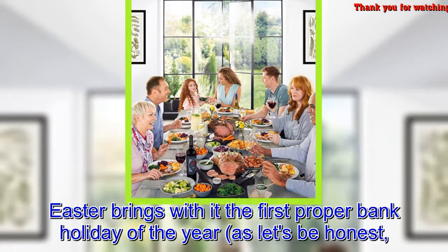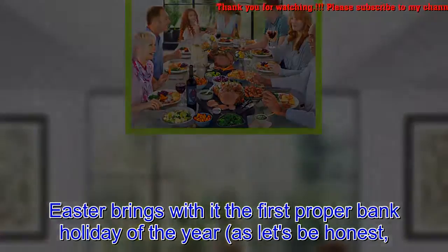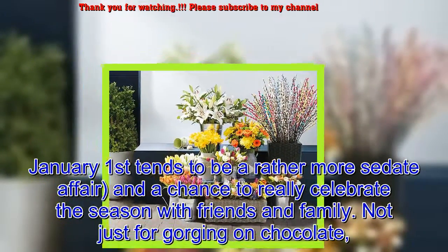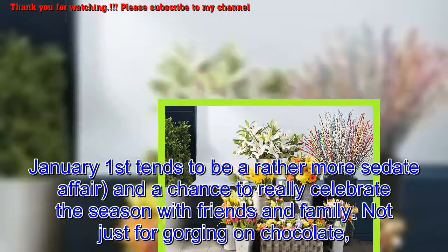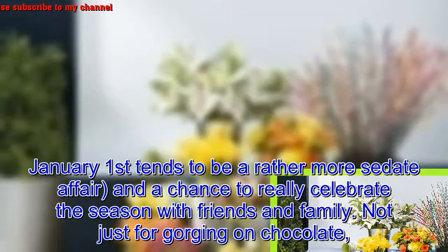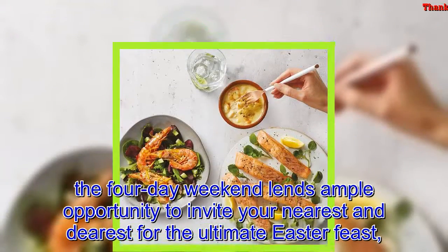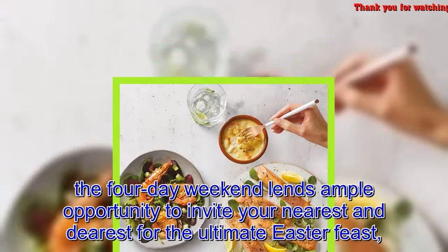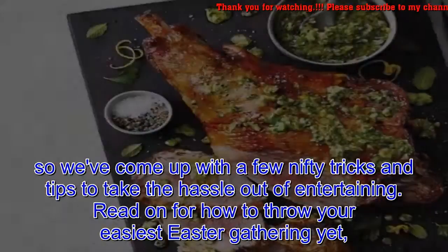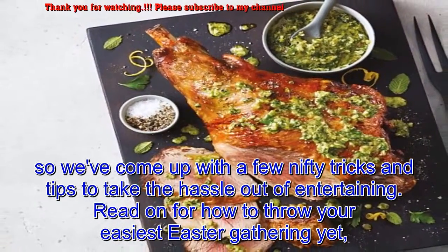Easter brings with it the first proper bank holiday of the year — as let's be honest, January 1st tends to be a rather more sedate affair — and a chance to really celebrate the season with friends and family. Not just for gorging on chocolate, the four-day weekend lends ample opportunity to invite your nearest and dearest for the ultimate Easter feast, so we've come up with a few nifty tricks and tips to take the hassle out of entertaining.